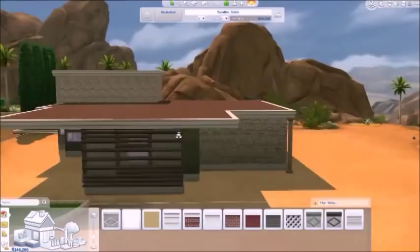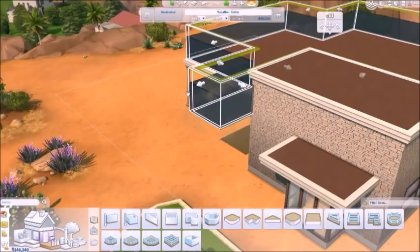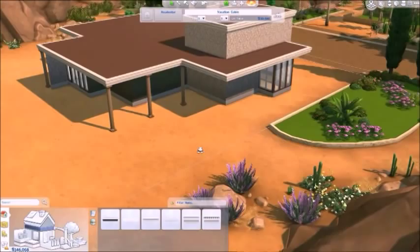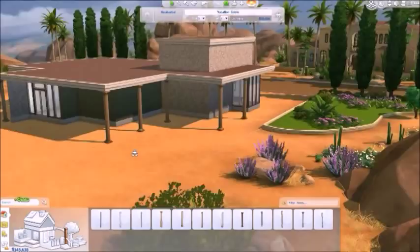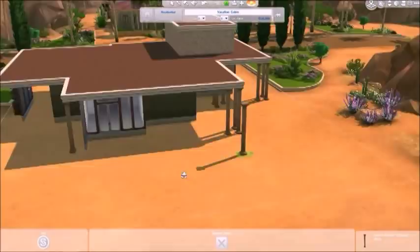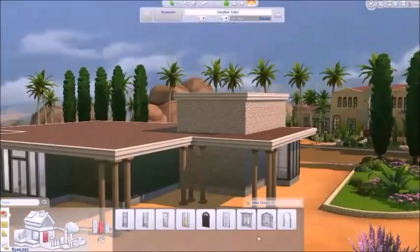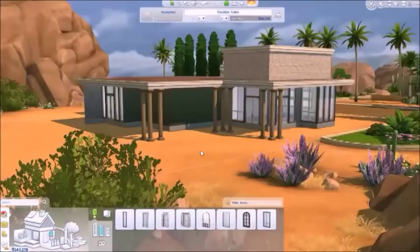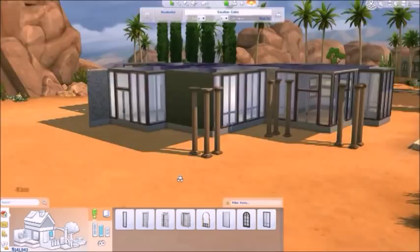Out this back porch area there is a door leading out to the back porch from the master bedroom and from the living room. Actually, I feel like there are two doors leading out from the living room onto the porch area. Yeah, there's two doors there. And then this is all windows right here for the most part.